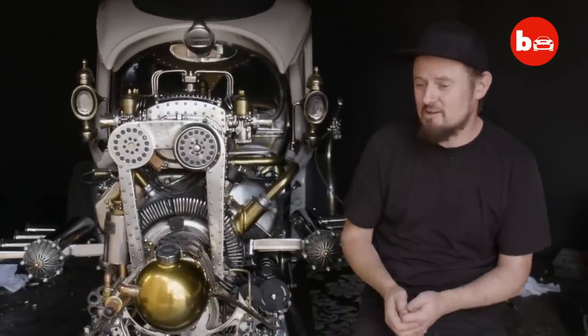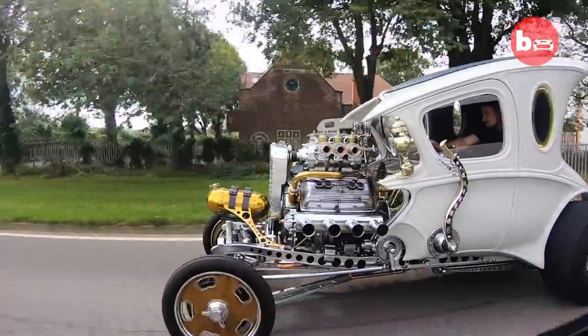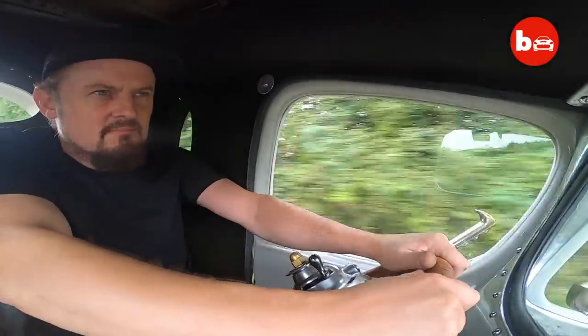Soon it will be gone and I'll have the money to fund my next project. I think when you've been so close to a project and built it, I don't think you can ever fully appreciate it. Someone else, though, can buy it and, well, I'm sure they'll love it.